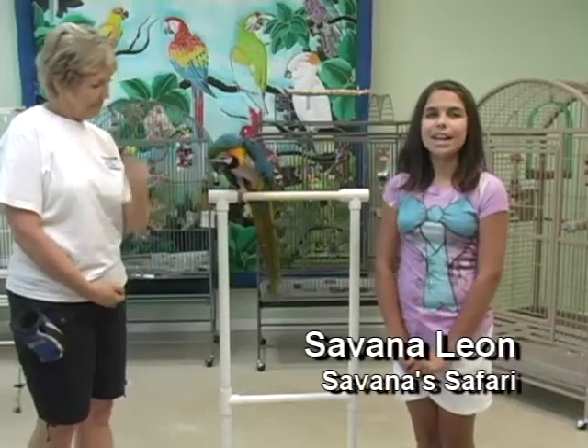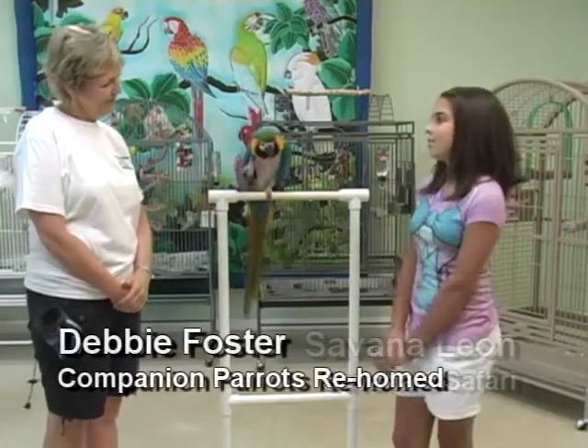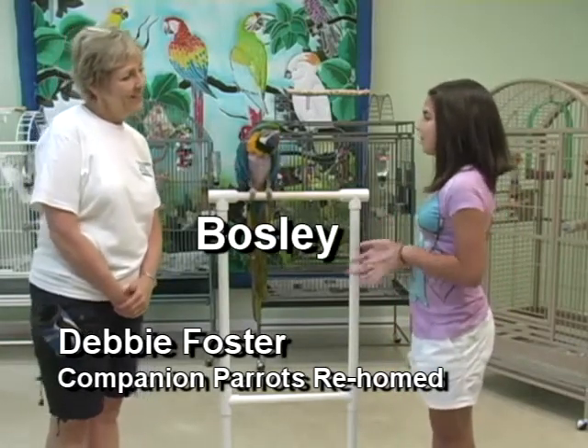Hi, I'm Savannah Leone, and this is Savannah Safari. I'm here at Parrot University with Debbie Foster, and this is Bosley. Debbie, can you tell me a little bit about Bosley?